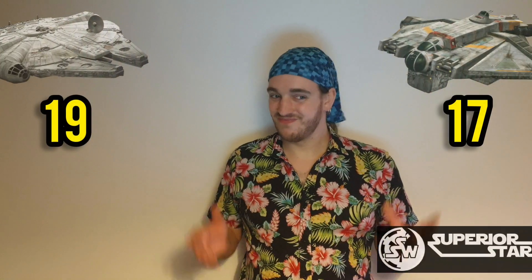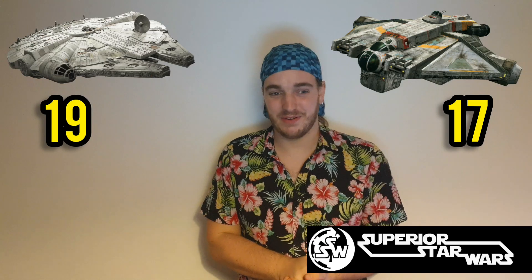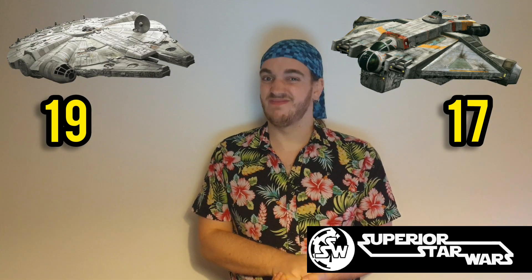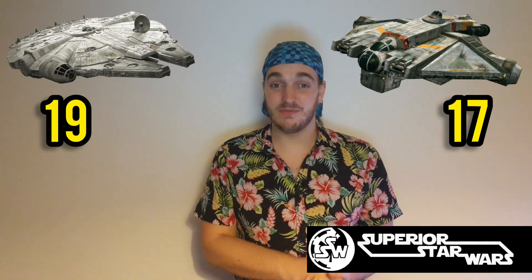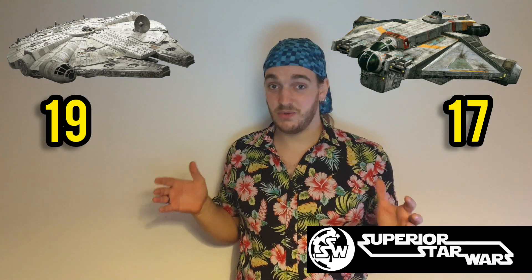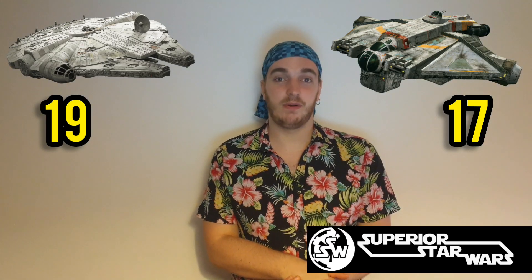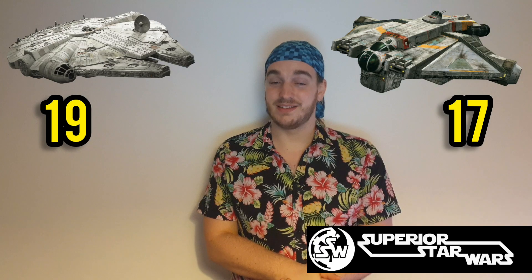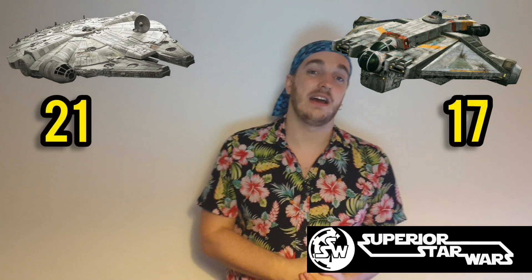Moving on to reliability. Let's start with the Millennium Falcon — let's face it, reliability for the Falcon isn't good. It's broken down quite a few times. Granted, a pilot like Han Solo has always managed to put it back together again, but when it comes to reliability, it's a liability. So the Millennium Falcon is only going to get a two out of five.